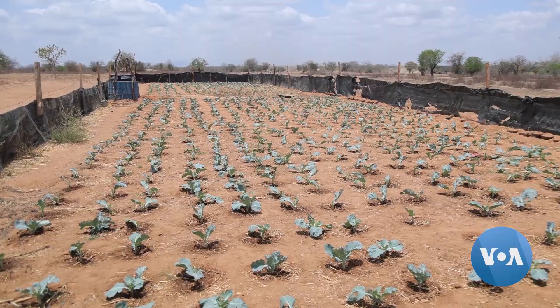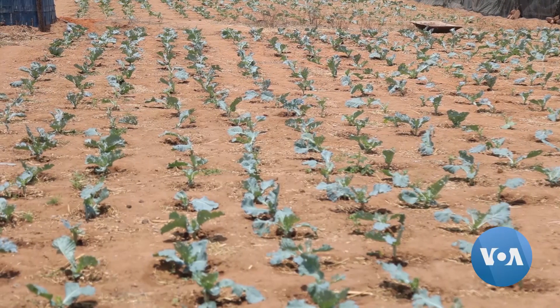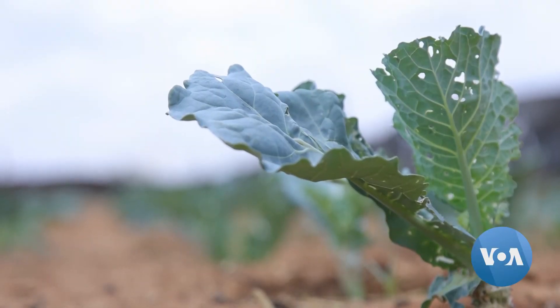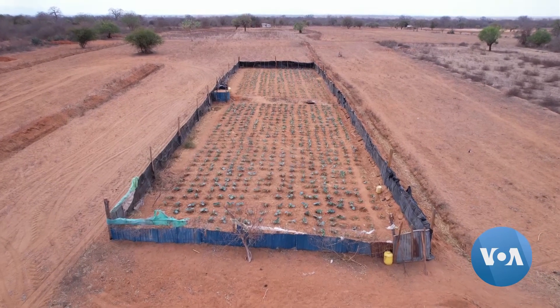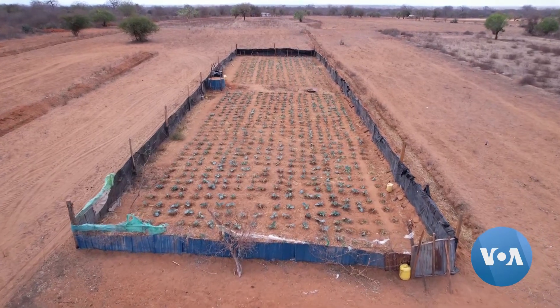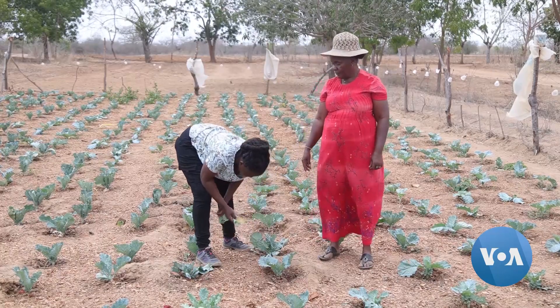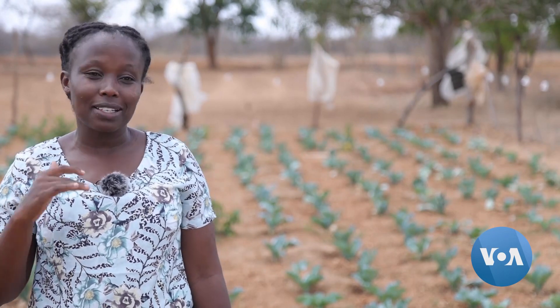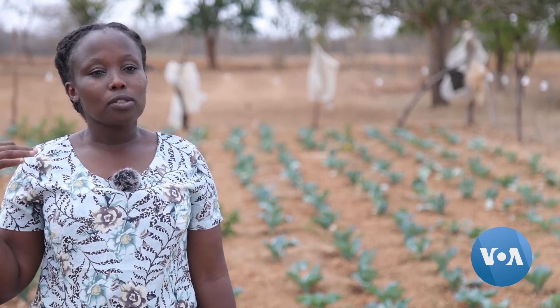The International Center for Tropical Agriculture is among the organizations spearheading trials of the subsurface water retention technology in the sub-Saharan region and says it can bring about a green revolution in the long run. In addition to the technology, if farmers continue applying manure, retaining their crop residues in the soil, and reducing tillage, there is a build-up of organic matter. So even in five years to come, the yields we have been witnessing in the plots that have the technology are expected to be much higher.